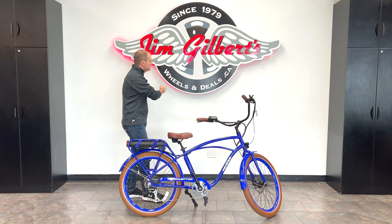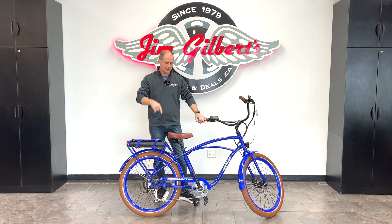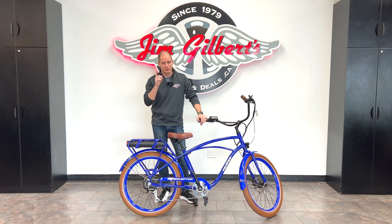Hey buddy, it's Peter, and I'm filming here at Wheels and Deals, Jim Gilbert's Wheels and Deals, and this video is pretty cool because this bike is gonna be given away to one of you.